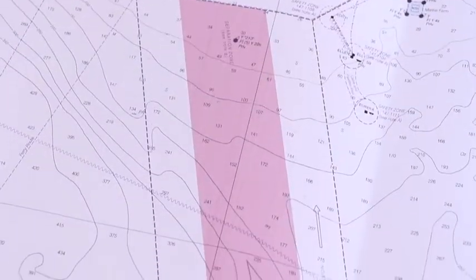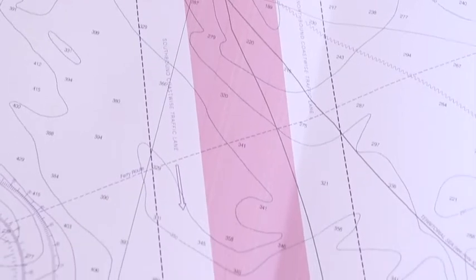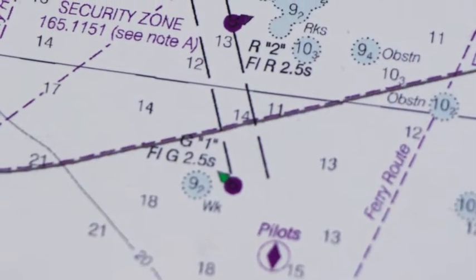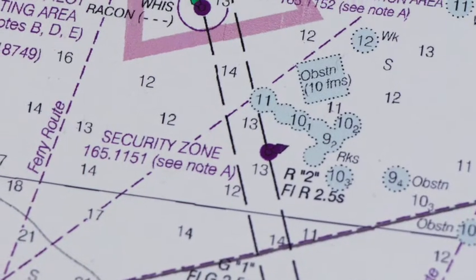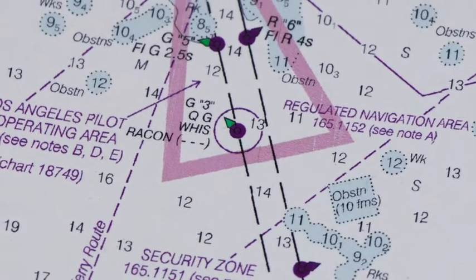This bar right here is called a traffic separation scheme — it's for very large boats. If you are going one way, you stay on one side; if you're going the other way, you stay on the other side so no one hits each other. We also have over here another channel. It's very hard to make a roadway on water — you can't pave water — so what we do instead is put buoys. Each of these purple dots indicates a buoy, and as long as you stay in between those buoys, it is safe passage into the shallower harbor.